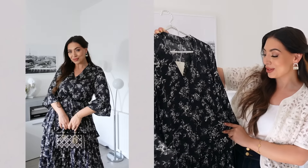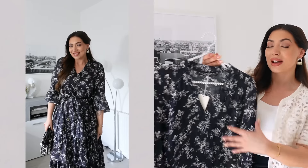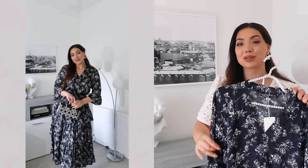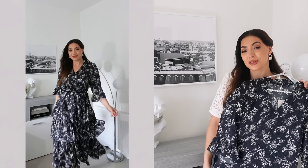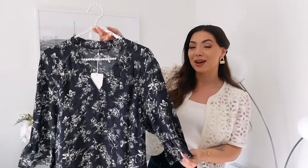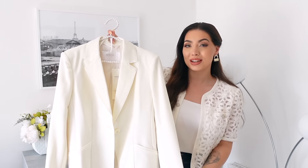The dress also has a V-neck — very flattering, not too deep or revealing, so it looks very classy. It gets so flowy and lightweight and is a very easy dress to wear, but at the same time very put together.